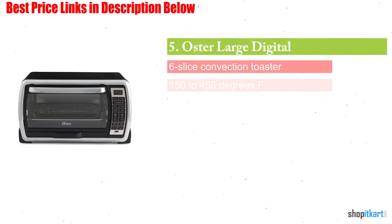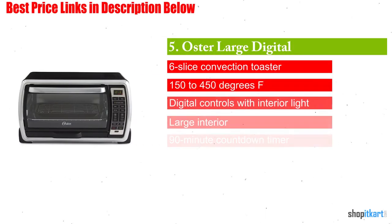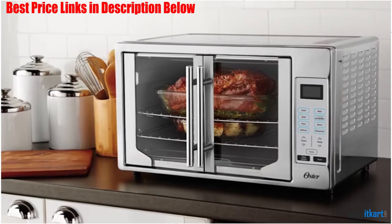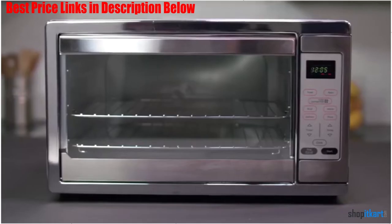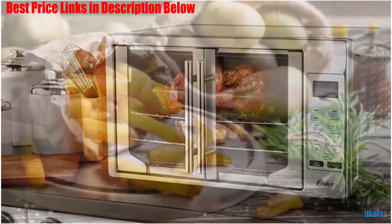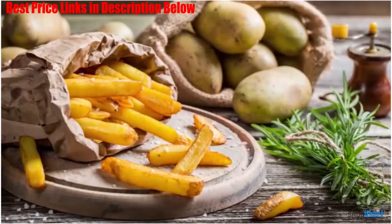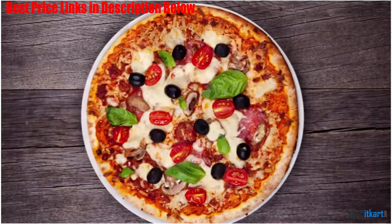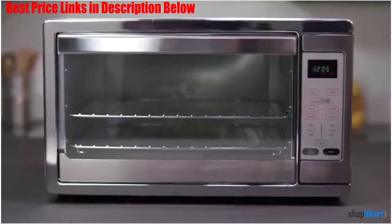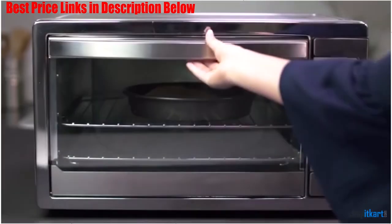Next on our list is the Oster Large Digital Countertop Convection Toaster Oven. This digital toaster oven uses convection technology to distribute heat quickly and evenly for thorough cooking and excellent results. Perfect for large families, the convection toaster oven provides a spacious interior that can accommodate a 12-inch pizza, a whole chicken, a casserole, or even a pan of crescent rolls or chocolate chip cookies.